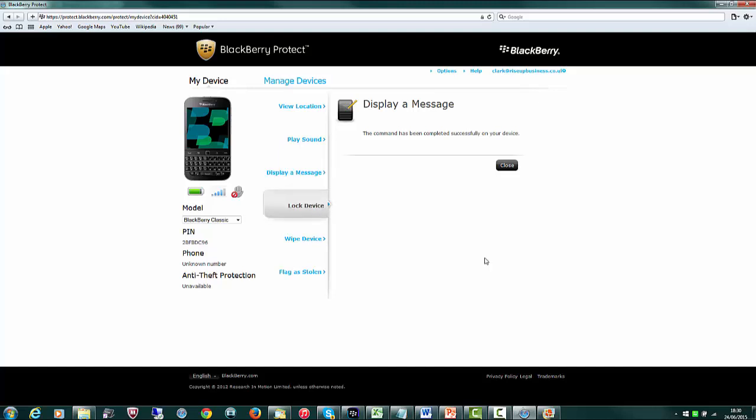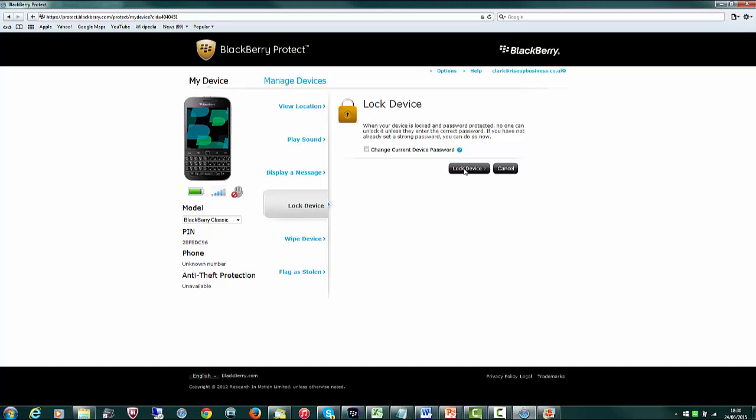Lock Device: if I click on Lock Device it's going to lock the handset, and the device password we set up earlier is what you'll need to type in to unlock it. I can also change the current device password from here — current, new, and confirm. That's reasonably self-explanatory.